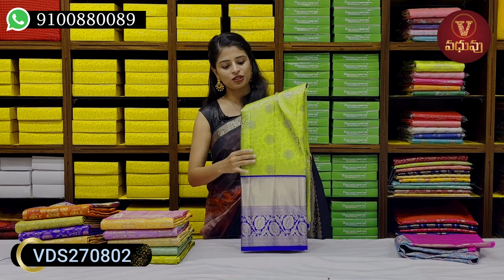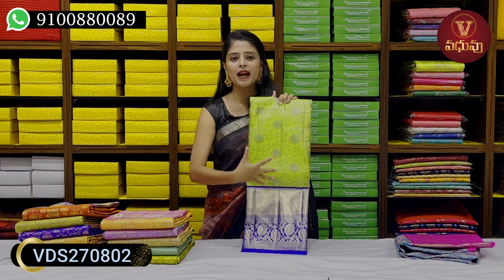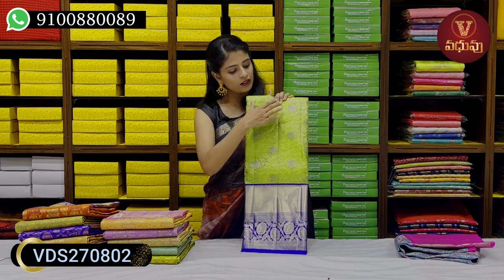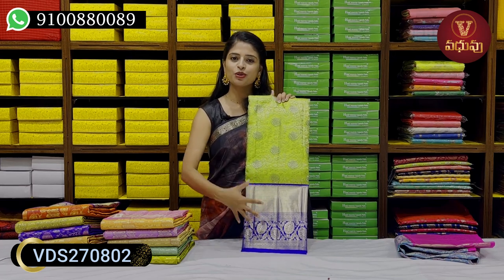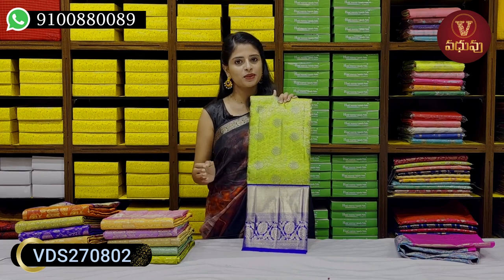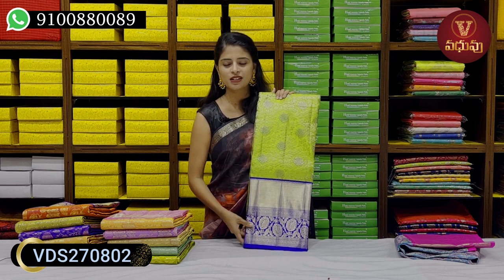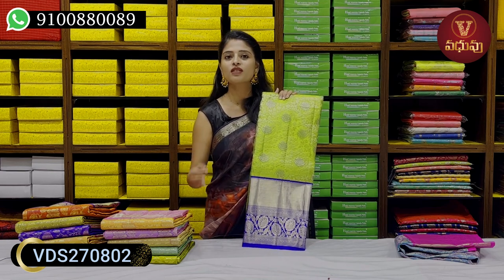The next colour is green with blue combination. This is an open shade with the same pattern — black embossed. The green with blue combination is around 6 to 7 interest range.